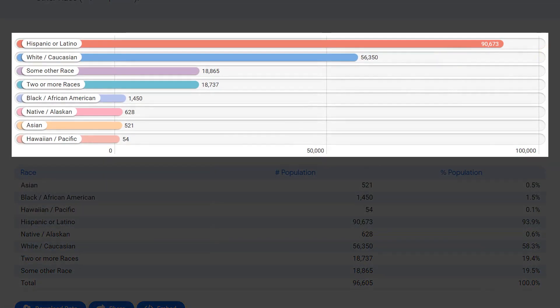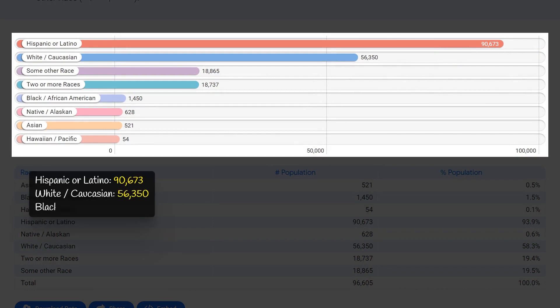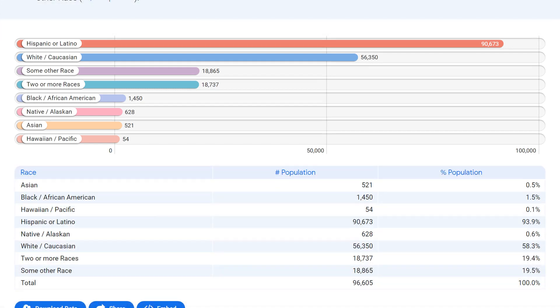Zip code 90201 in California has a highly diverse racial composition, with the majority of its residents identifying as Hispanic or Latino at 90,700. The White or Caucasian population is also significant at 56,400, followed by a small but present Black or African American community at 1,400. This data reflects the multicultural and inclusive nature of the community, making it a vibrant and dynamic place to live.